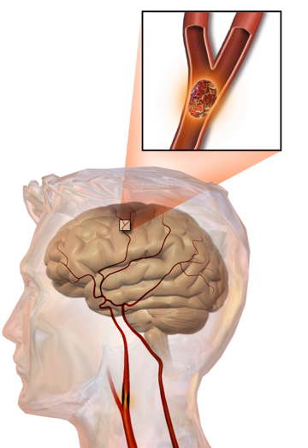Various systems have been proposed to increase recognition of stroke. Sudden onset face weakness, arm drift (if a person, when asked to raise both arms, involuntarily lets one arm drift downward), and abnormal speech are the findings most likely to lead to the correct identification of a case of stroke, increasing the likelihood by 5.5 when at least one of these is present. When all three are absent, the likelihood of stroke is decreased. These findings can be evaluated relatively rapidly and easily, making them very valuable in the acute setting.